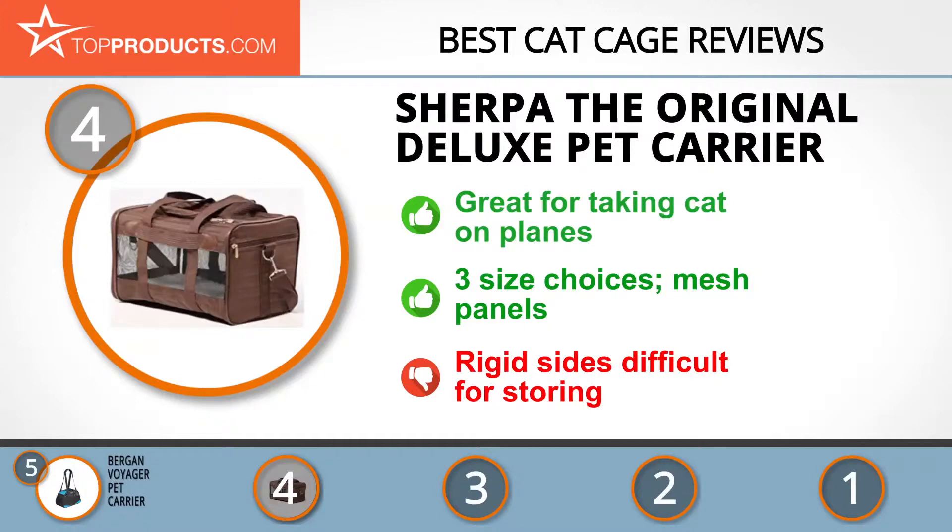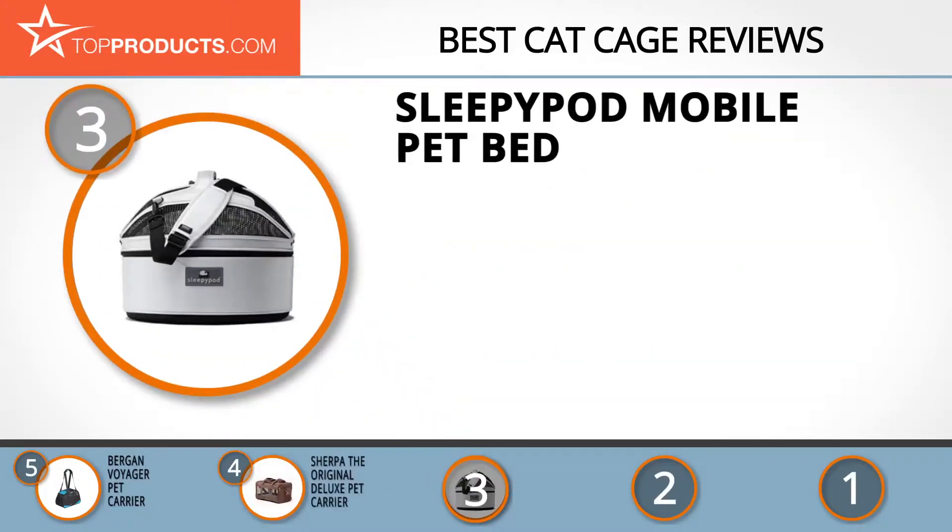The next product on our list was chosen because it is a great choice for people who are looking for a cat cage with lots of bells and whistles. At number three we have the Sleepy Pot Mobile Pet Bed. Sleepy Pot offers several different products for keeping your cat or dog safe and comfortable. Its mobile pet bed is both a bed and a carrier.